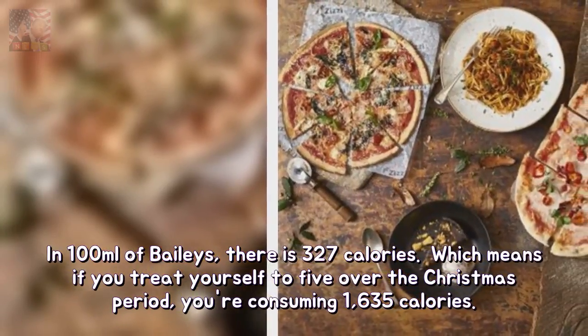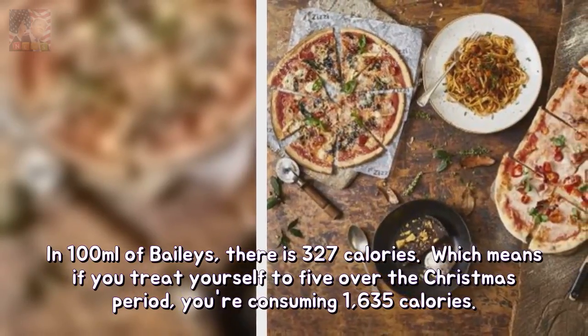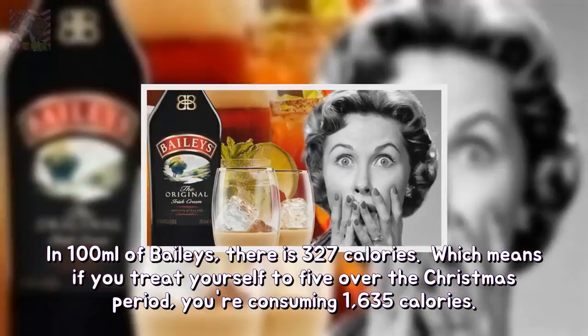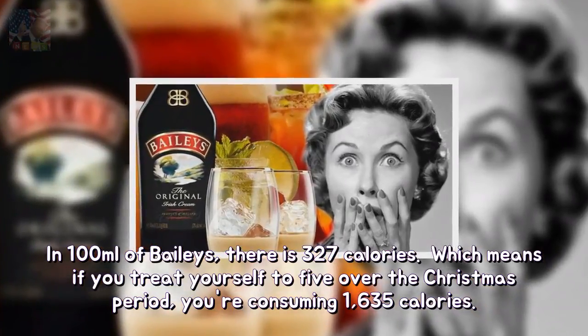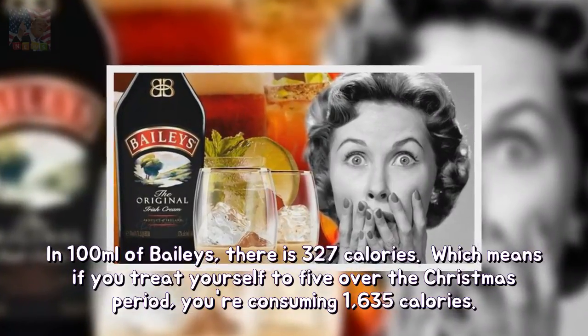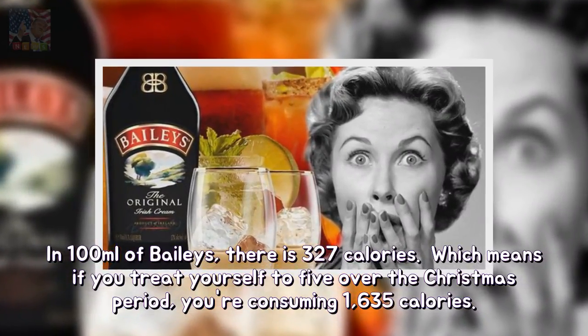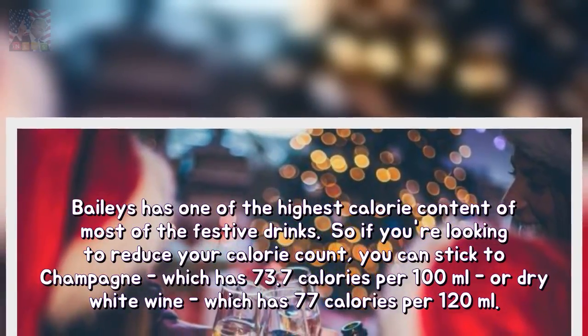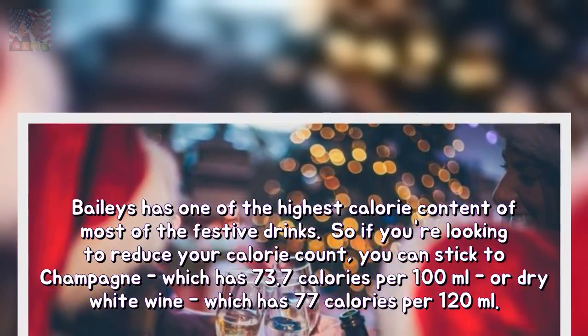In 100ml of Baileys, there is 327 calories. Which means if you treat yourself to 5 over the Christmas period, you're consuming 1,635 calories. Baileys has one of the highest calorie contents of most of the festive drinks.